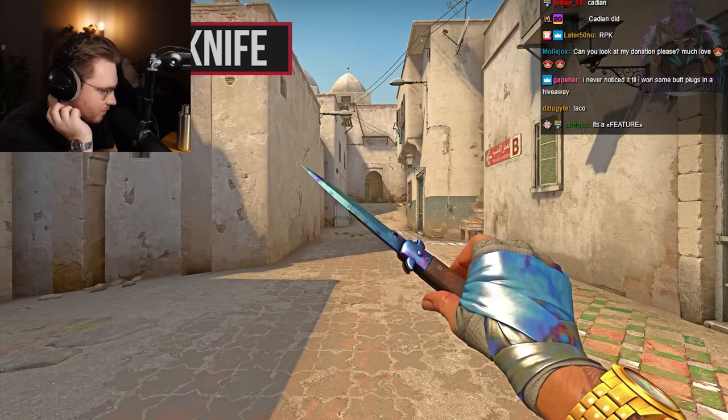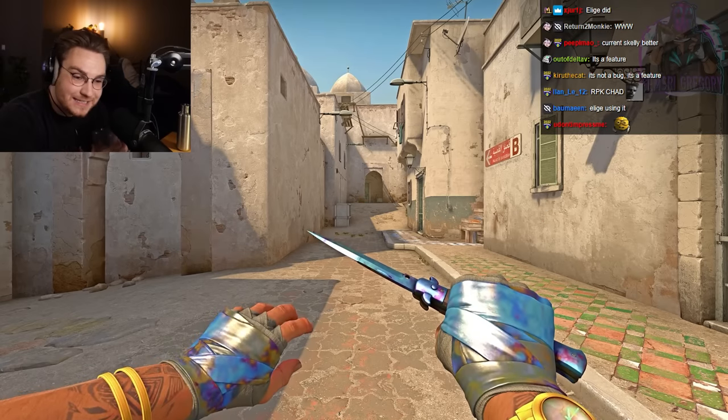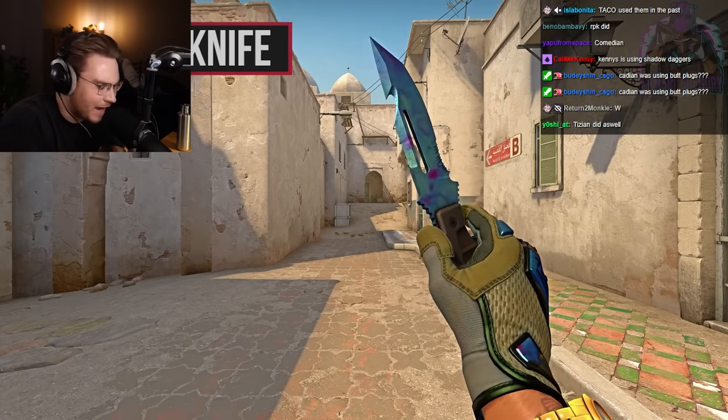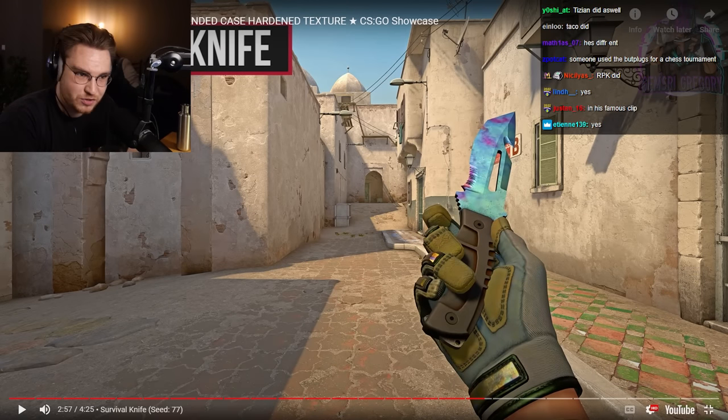The current number one pattern is better. Pattern index 1A2 — absolute juicer. Survival knife blue gem time. I love, love, love, love the current one. Should I buy this? Let me show you.